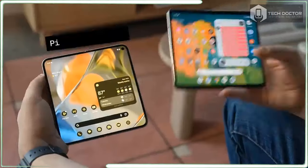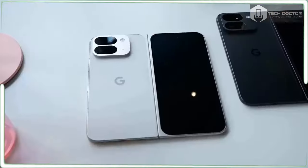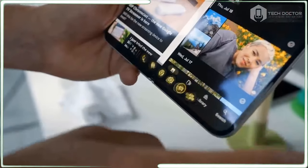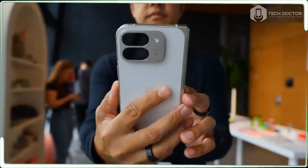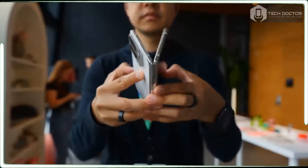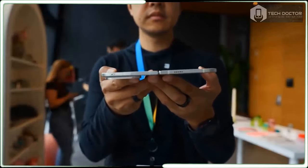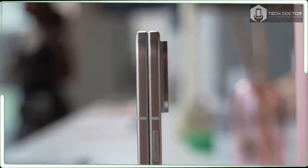Weighing a little bit more than 9 ounces, the Pixel 9 Pro Fold is refreshingly lighter. The AI features are actually more impressive than gimmicky, with quick results thanks to the Tensor G4 chip. It's almost like Google read all the reviews and comments about the past Pixel Fold and came up with a checklist of things to improve — and then they executed.